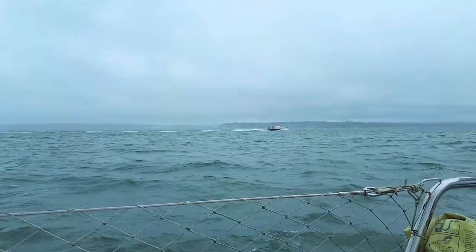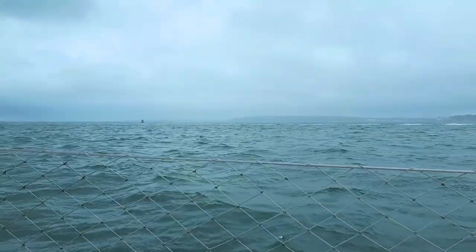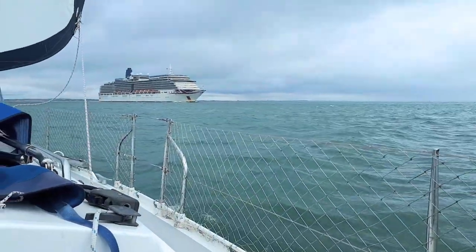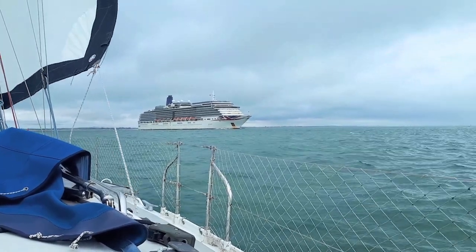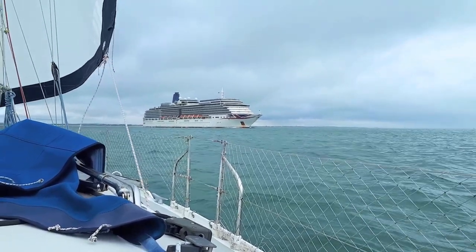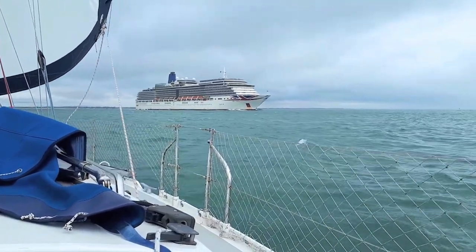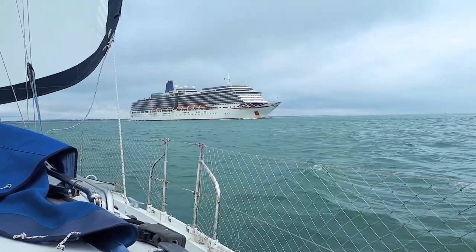Large vessels are so dangerous because officers on the bridge cannot see anything closer than 1,000 meters in front and 100 meters to the side. Those are huge blind spots. And it's why we sailors should give plenty of room to big vessels like this. If we don't, this is what happens.